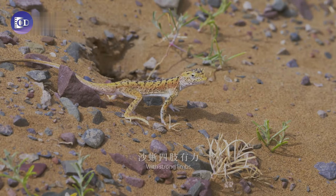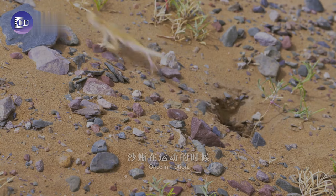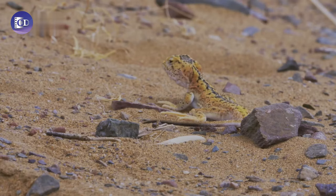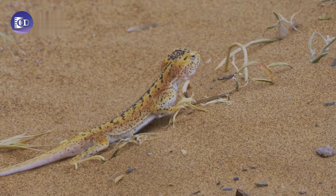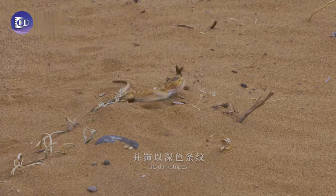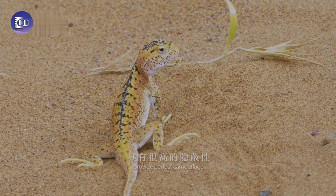With strong limbs, it's an agile creature. Once in motion, it moves stealthily. And when at a standstill, it's even harder to locate without careful observation. Mostly yellowish-brown on its back, its dark stripes in earthen shades similar to the sand provide perfect camouflage.